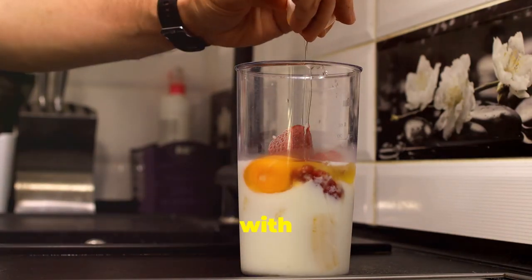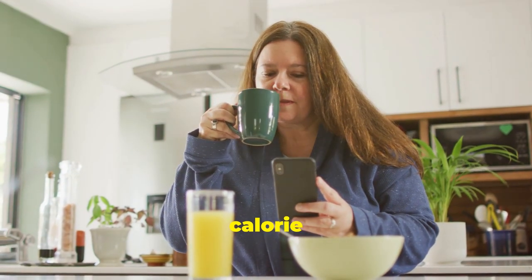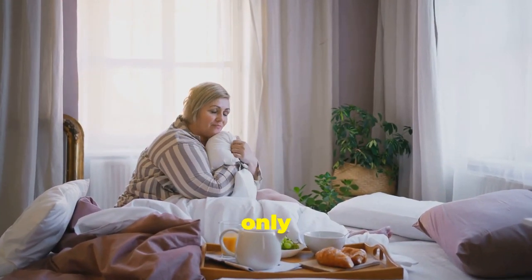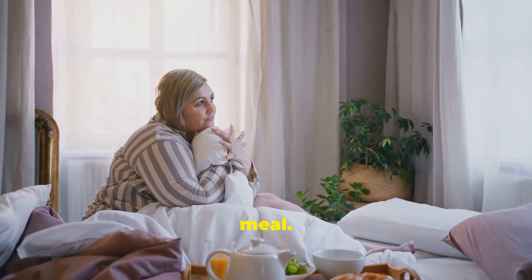Kickstart your day with a high-protein breakfast. Studies show that eating protein in the morning can reduce cravings and calorie intake throughout the day. Opt for foods like eggs, Greek yogurt, or a protein smoothie. These options are not only delicious, but also keep you feeling full and satisfied until your next meal.